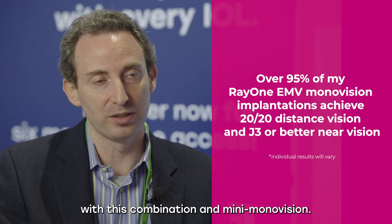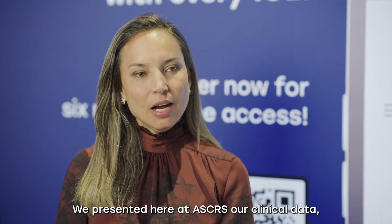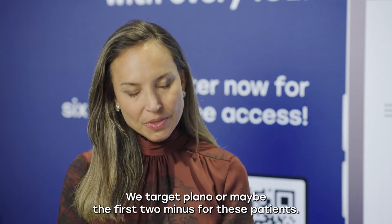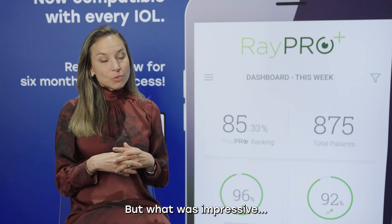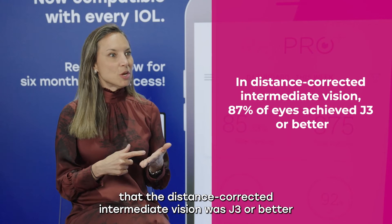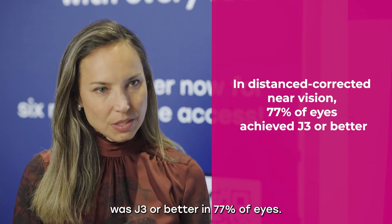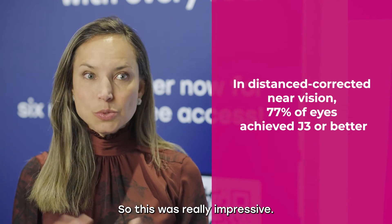We presented here at ASCRS our clinical data. We enrolled 40 eyes in a prospective observational study. We target plano or maybe minus for these patients. What was impressive is that distance-corrected intermediate vision was J3 or better in 87% of eyes, and distance-corrected near vision was J3 or better in 77% of eyes. This was really impressive.